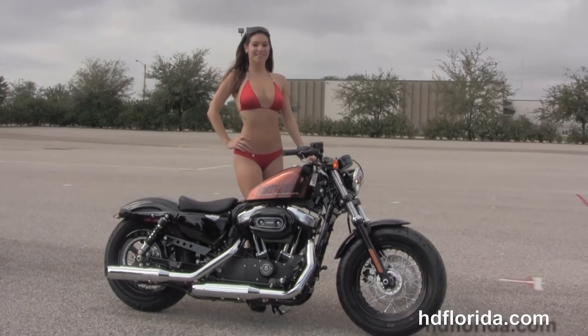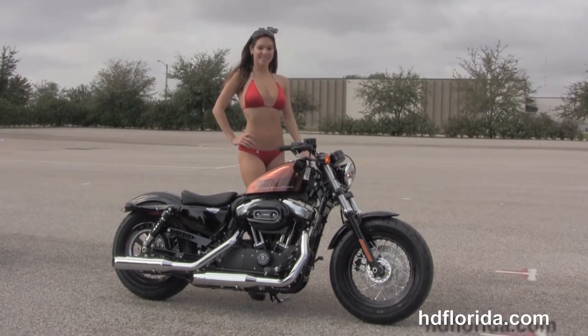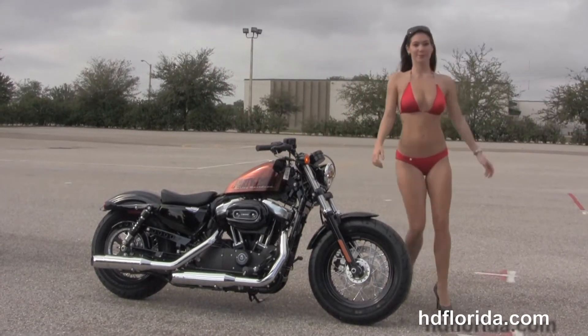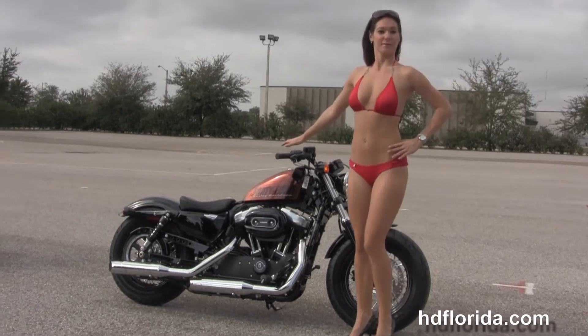Here at the world famous Harley Davidson of Brandon, all our bikes are fully service and safety inspected. We take anything on trade — cars, boats, campers, guns, jewelry, artwork — you name it, we take it, as long as we don't have to feed it.